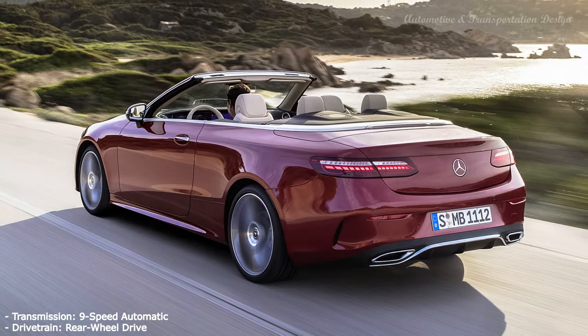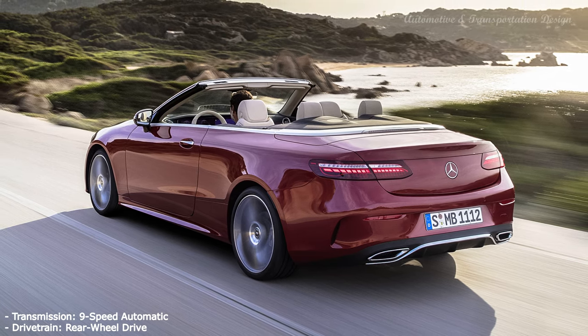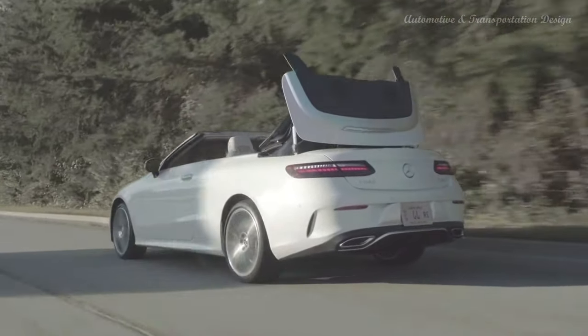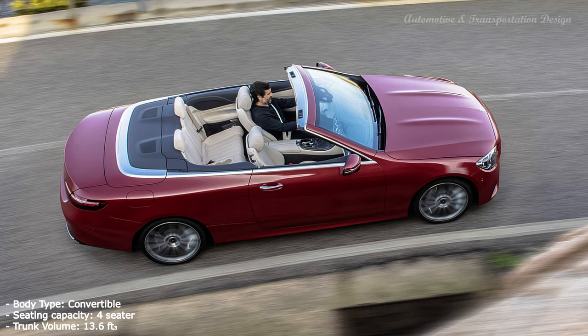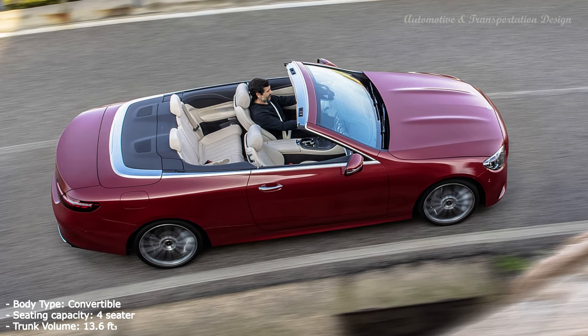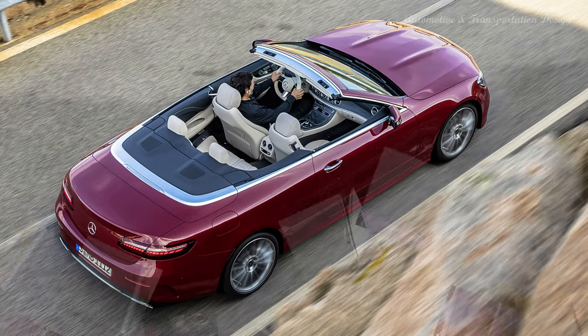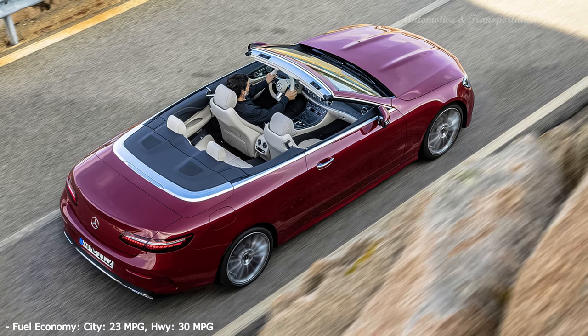You may have to squint to notice that the 2021 E-Class Cabriolet is a refresh from last year's model, but this isn't necessarily a bad thing. Mercedes did not need to fix what wasn't broken, as last year's E-Class Coupe and Cabriolet already had attractive body lines to work with. This new 2021 model features flatter LED headlights, revised taillights, and a diamond grille that now comes standard.